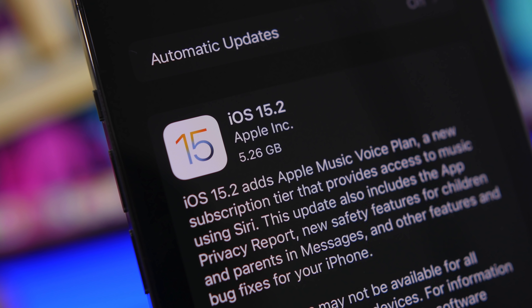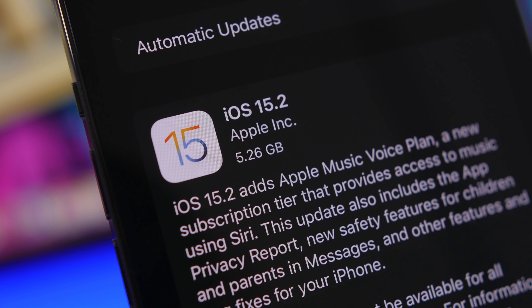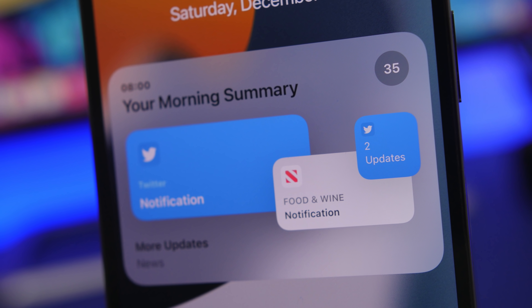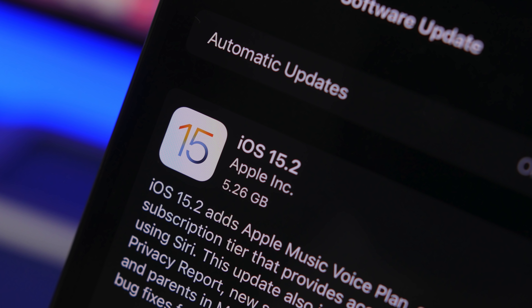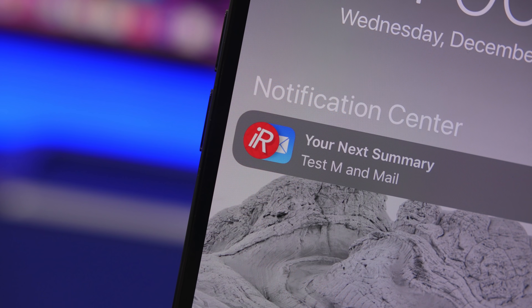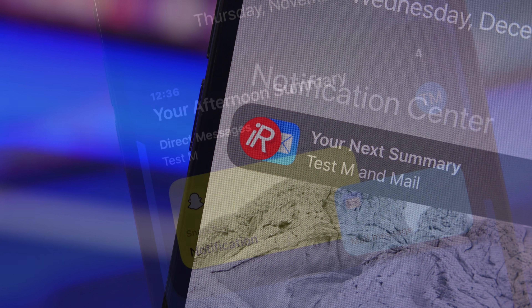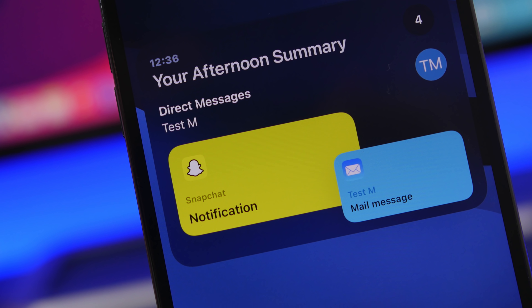Hey, what's going on everyone, this is Ariviews back with another video. Today Apple has released iOS 15.2, the latest big update with more than 20 new features and changes that will make iOS 15 much better. In this video we're going to cover all the new features, battery life, performance, and everything else you need to know regarding iOS 15.2.